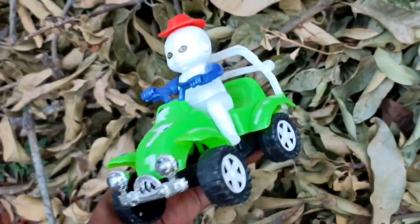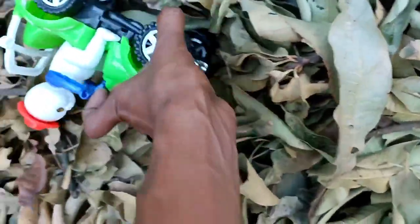This is a quad bike. Wow, very nice, this is a quad bike.